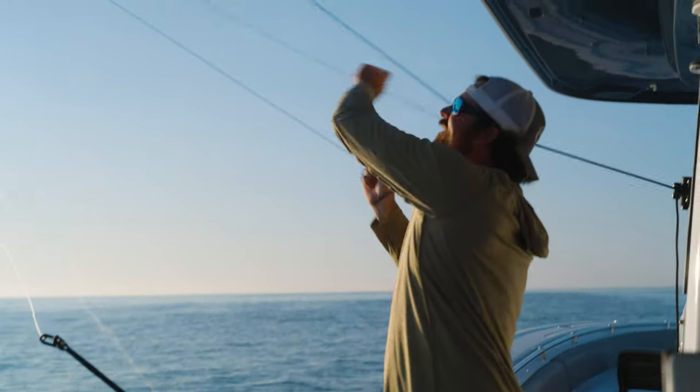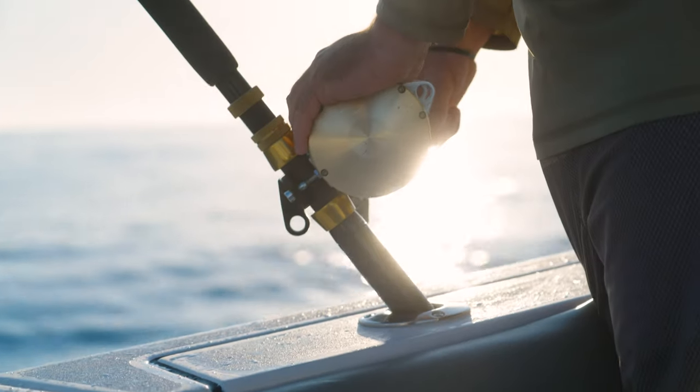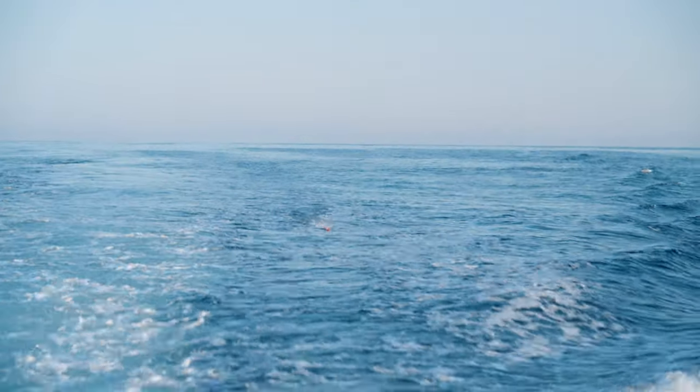The sun's just coming up and the guys have found a nice weed line, lots of birds, and a ton of bait. It's time to slow the boat down, get lines in the water, and be ready to start hooking fish.